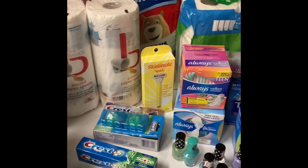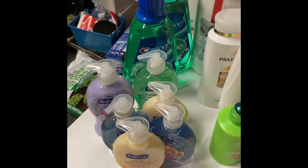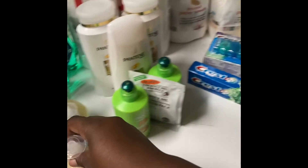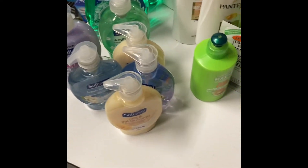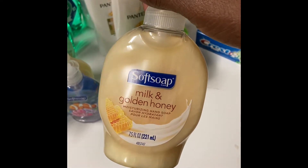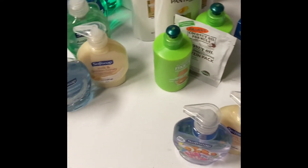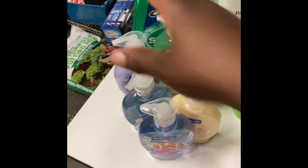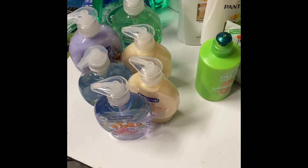So this is everything that I got — I'll go through each deal. The first deal is Soft Soap. I got four of the 7.5-ounce and two of the 11.25-ounce. They were buy one get one half off — the small ones were $2.29, so that made $1.15 for the other, and the larger one was $3.39 then $1.70. All of these came up to about $12.56, and when you spend $12 you get back a $3 extra book.